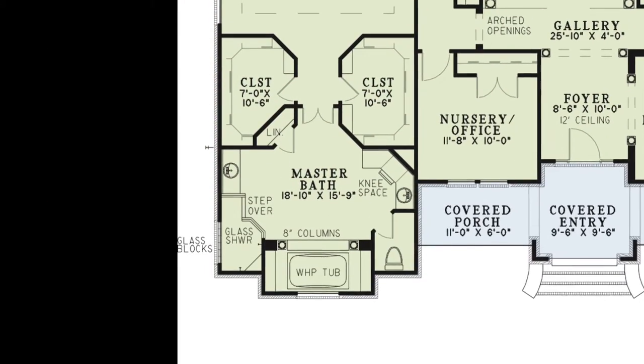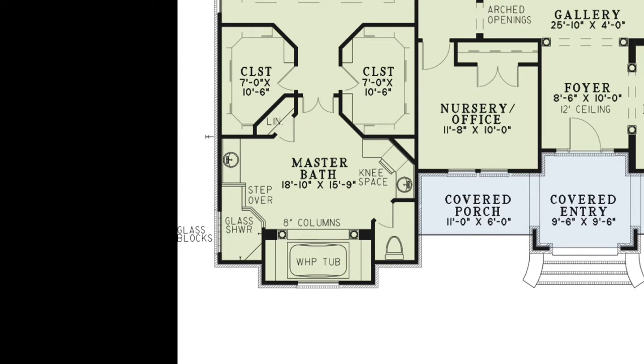The huge master bath is complete with a whirlpool tub flanked by elegant columns, a glass shower, separate vanities, and a private toilet room. You'll notice that one of the vanities has knee room.